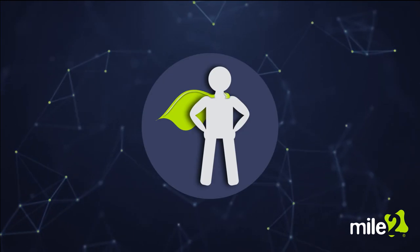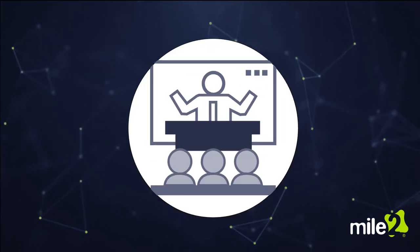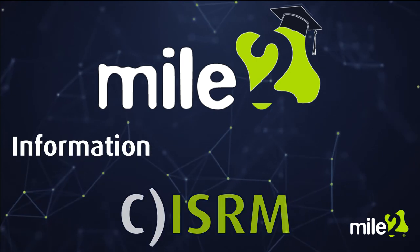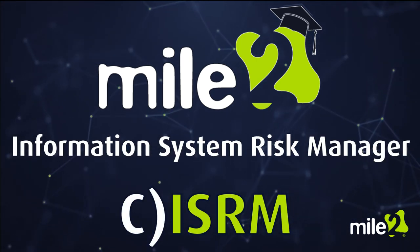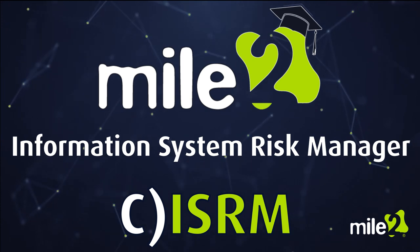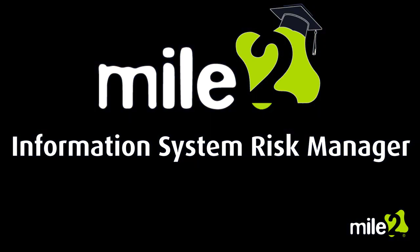Looking to secure your future? Get training, get certified. Get the Mile2 Information Systems Risk Manager course and exam at www.mile2.com.